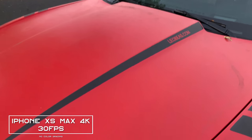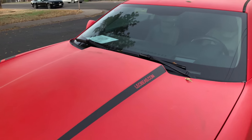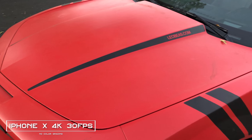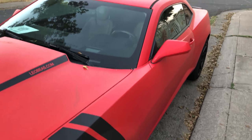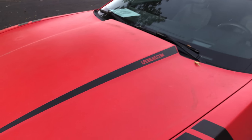This is the iPhone XS Max in 4K 30 frames per second. This is the detail challenge of my red Camaro with the iPhone X in 4K 30 frames per second. Find out how good this video is, how it looks, what's inside from here.